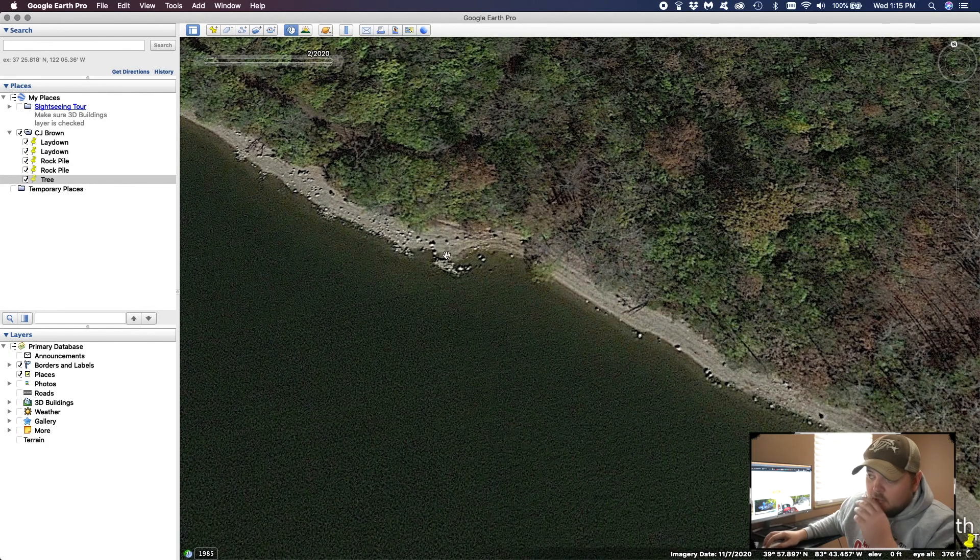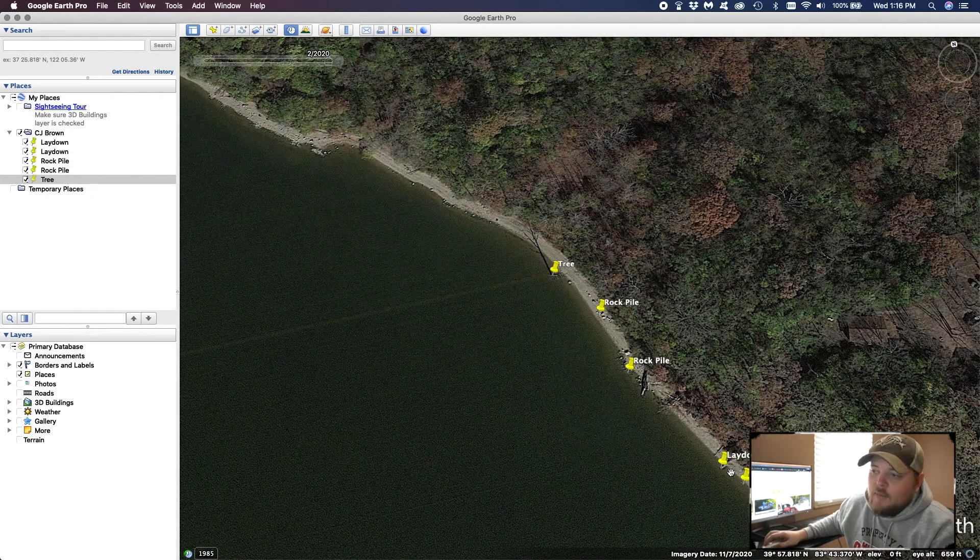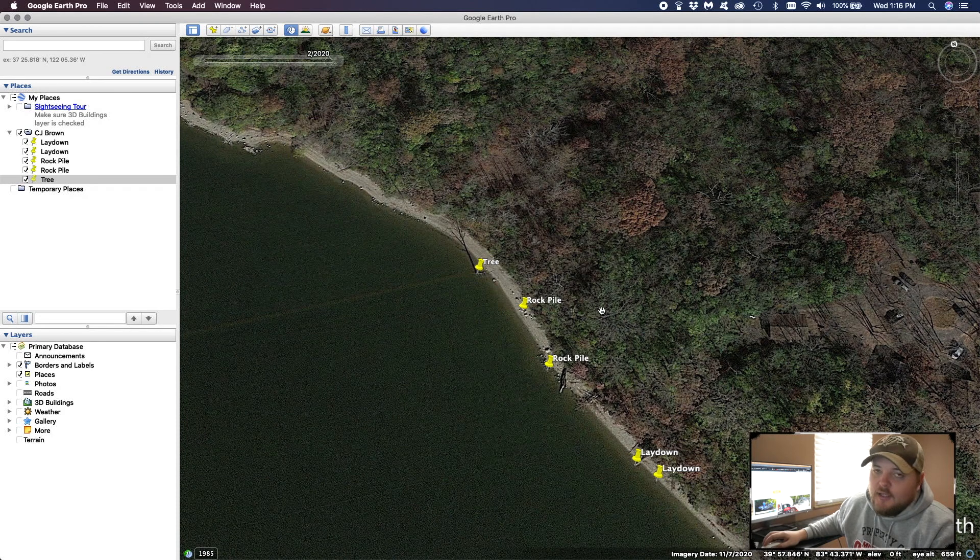We've got some more rock piles up here I'd put waypoints on, but for now we'll keep it simple with these five. We can take these five waypoints, load them onto an SD card, take it out to the boat, and put them directly on my Humminbird unit. When I get to the water, I know exactly where all these laydowns are and where the rock pile is — so I can really break it down, fish it effectively, and hopefully put more fish in the boat. That's going to be it for part one. In part two, I'm going to show you how to export these waypoints because there are a couple things you've got to do to make it work. We'll export these five waypoints onto an SD card, take it out to my boat in the garage, put it on my Humminbird units, and show you just how easy it is.